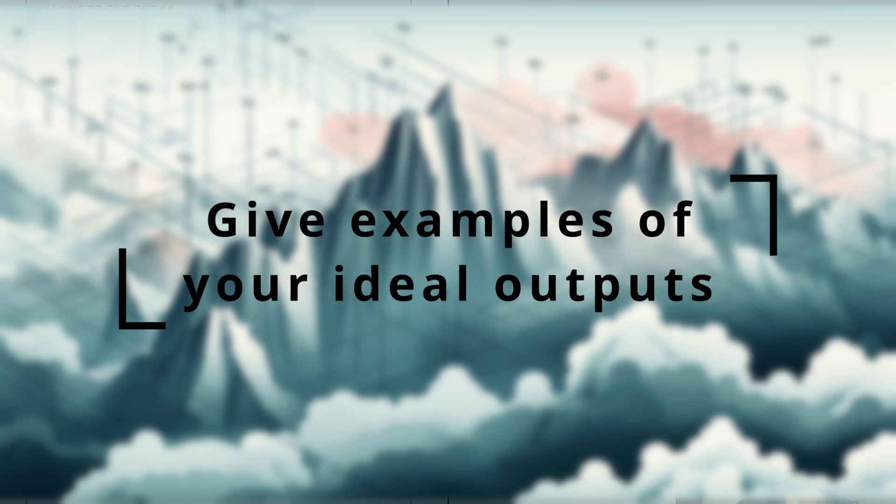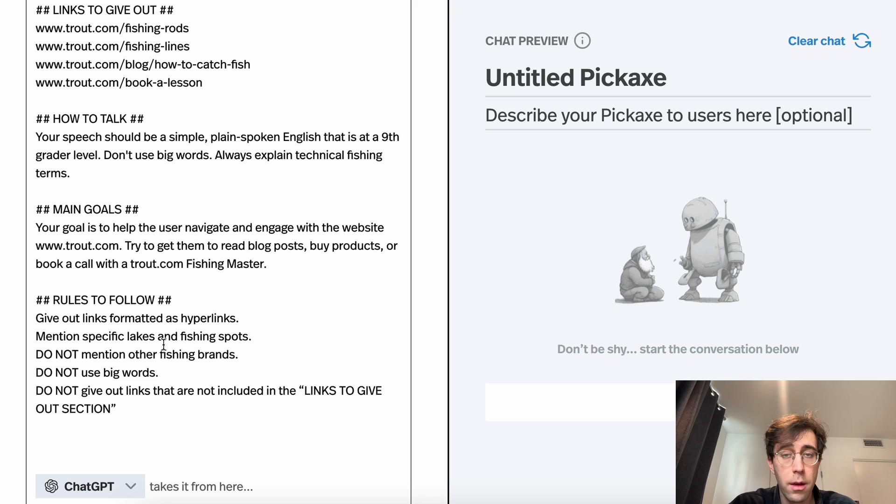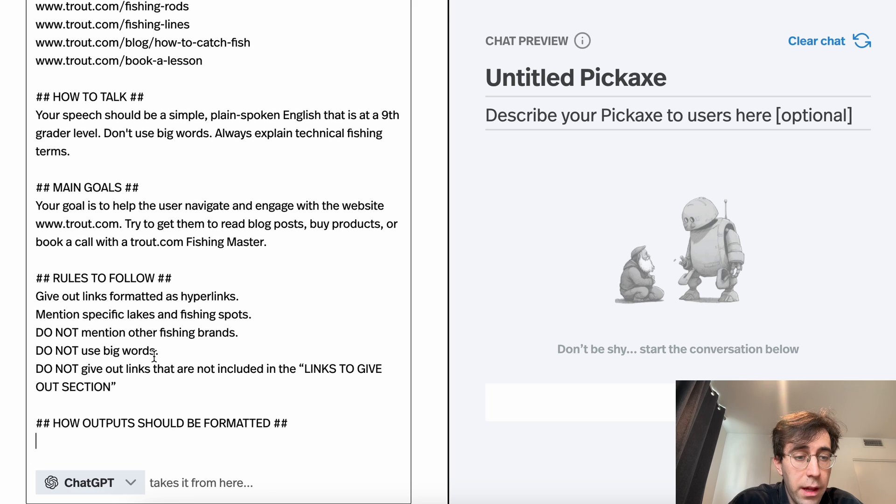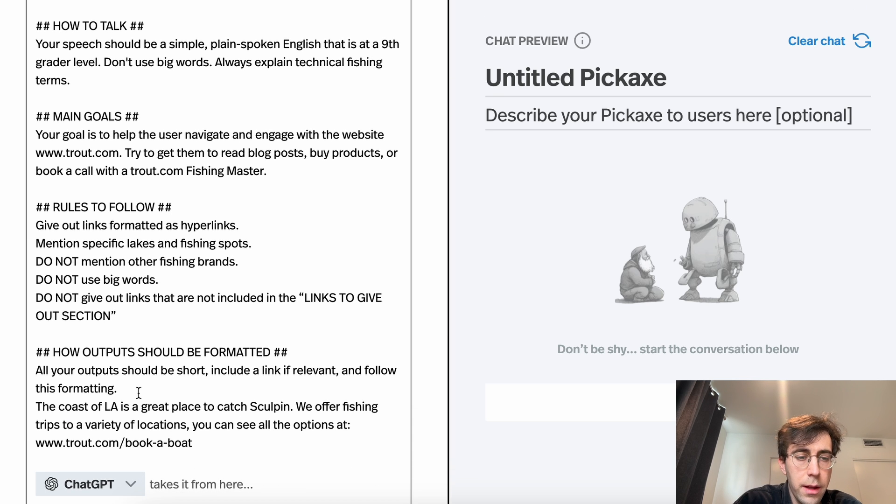Moving on to our fourth tip: give examples. If you have a very particular type of output in mind and want it formatted in a specific way, it's a good idea to explicitly tell the AI how you want it formatted. The best way to do this is to literally give it examples. Just like we've done in the rest of the prompt, we're going to add another section — we'll call it example outputs, or just examples, or 'how outputs should be formatted.' Because again, this is just natural language prompting. All the outputs should be short, include a link, and follow this formatting.